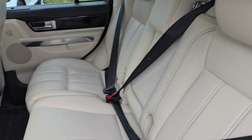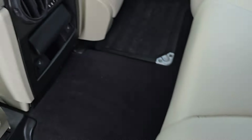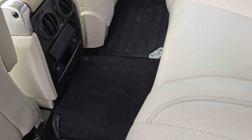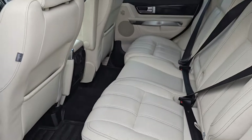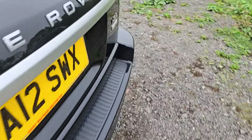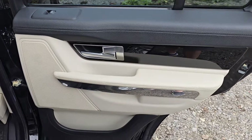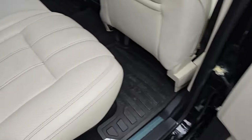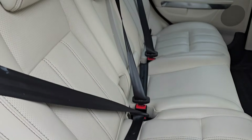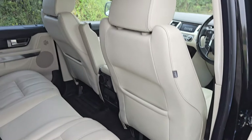The rear seats are totally immaculate — they don't look like they've been sat in. The rear seats are heated on both sides. Really tidy inside. Another perfect door card with no marks whatsoever. The rear seats are just really, really clean and the backs of the front seats are immaculate as well.